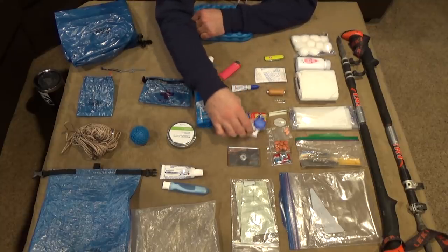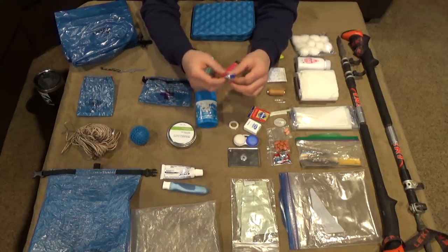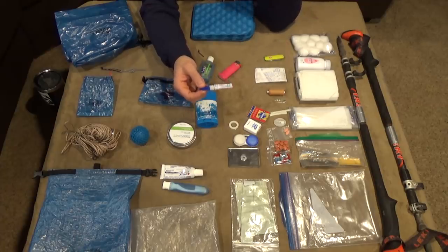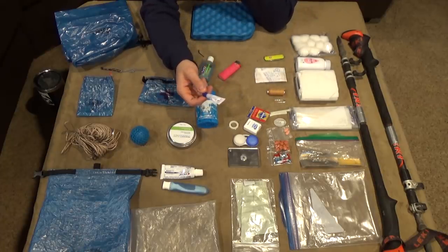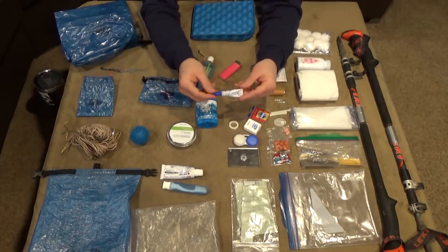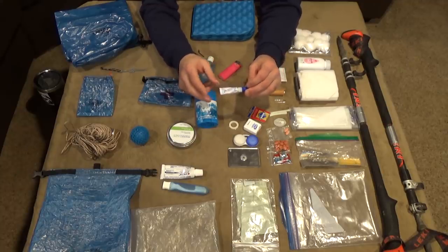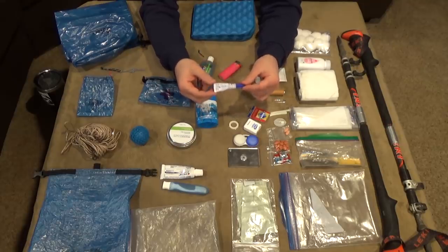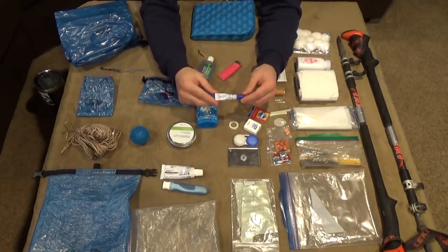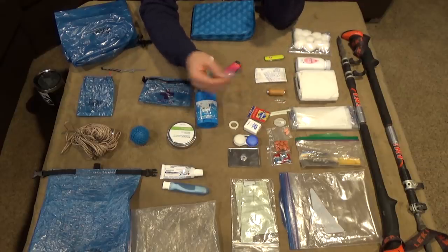I'll be bringing a little tube of super glue to fix whatever — I might put it in a tiny plastic bag just in case it gets a hole and leaks everywhere. This is mainly not only for fixing gear but also to glue the Altra Lone Peak insoles down, because whenever my Lone Peaks get wet the insole slides around. Just a couple drops of super glue on the insole whenever I get new shoes and I'm good to go.